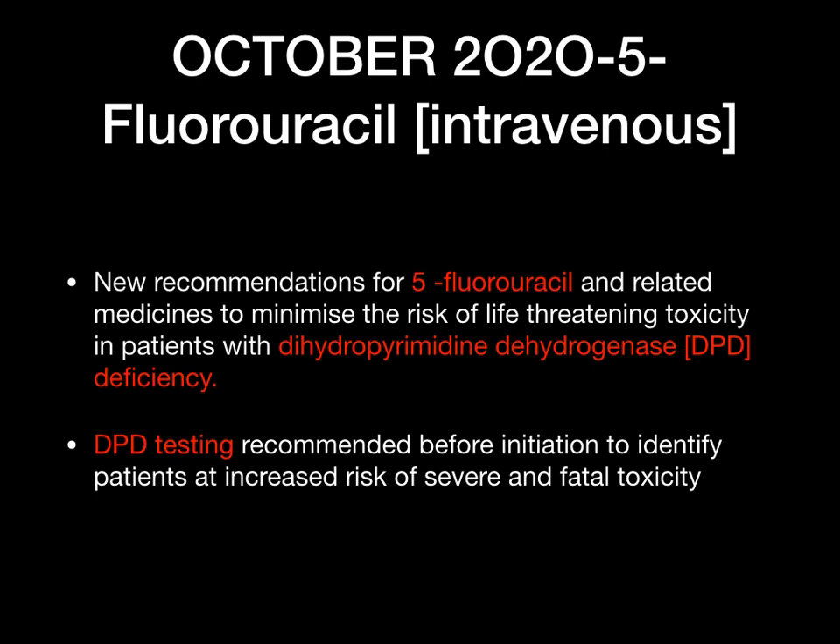October 2020 — fluorouracil intravenous. New recommendations for 5-fluorouracil and related medicines to minimise the risk of life-threatening toxicity. In patients with a DPD (dihydropyrimidine dehydrogenase) deficiency, there is a high life-threatening toxicity risk if given 5-fluorouracil. DPD testing is recommended before initiation to identify patients at increased risk of severe and fatal toxicity. If a patient is not DPD deficient, the medication can be used; if they are, there is a high risk of life-threatening toxicity.